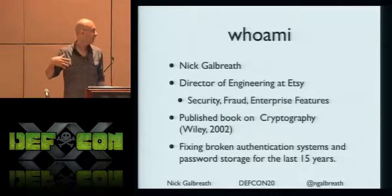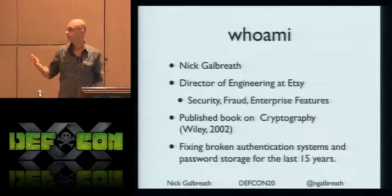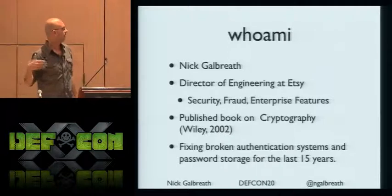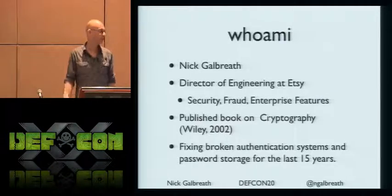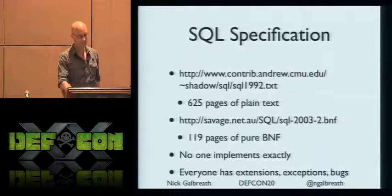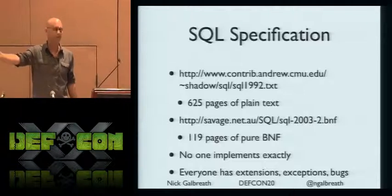My specialty is managing some of the groups that handle security, fraud, and a bunch of enterprise features. Previously, I've worked a lot in cryptography. Wiley published a book of mine about 10 years ago, and I've been fixing broken auth systems and password storage systems and applications for the last 15 or 20 years.